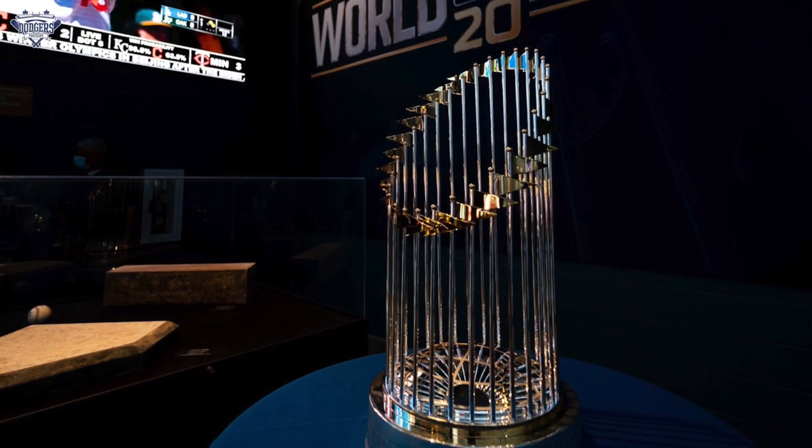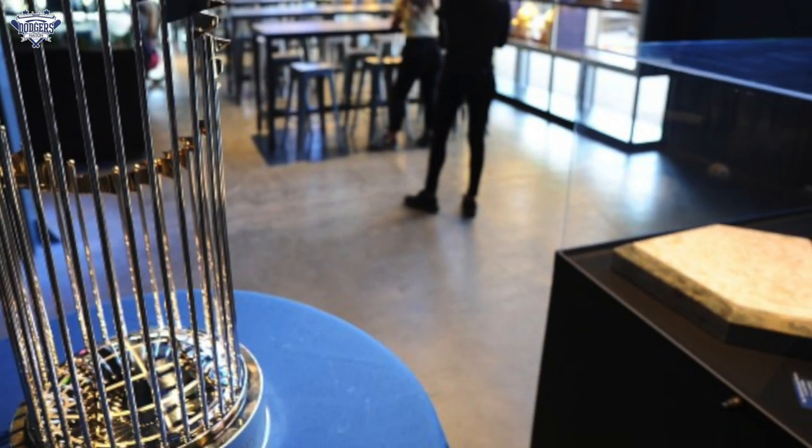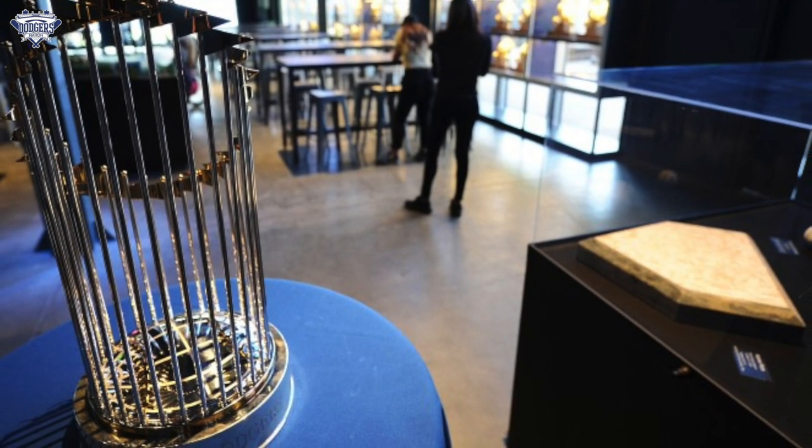And if you're lucky, from time to time the 2020 World Series trophy will be on display at the bar. So let the gold times roll at the new Gold Glove Bar at Dodger Stadium.